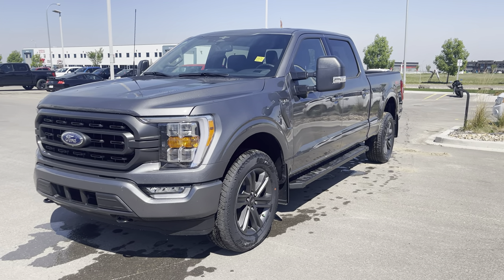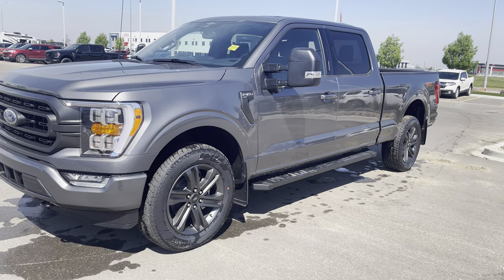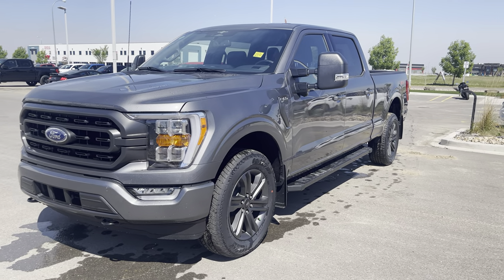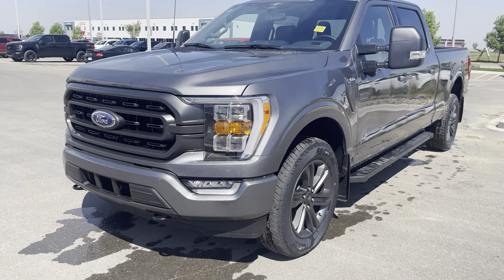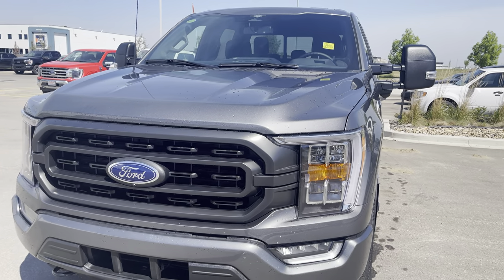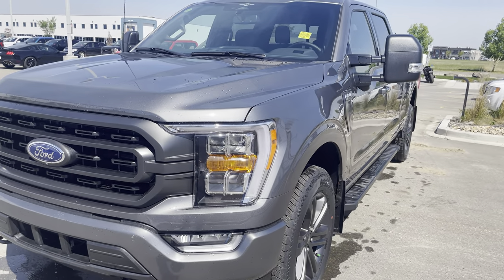Take a look at this 2023 carbonized gray Ford F-150 in the XLT 302A package. This is a gorgeous looking truck with a whole bunch of upgrades. Under the hood is the powerful 3.5-liter twin-turbo EcoBoost motor mated to a 10-speed automatic transmission with silky smooth shifts that gets amazing fuel economy.